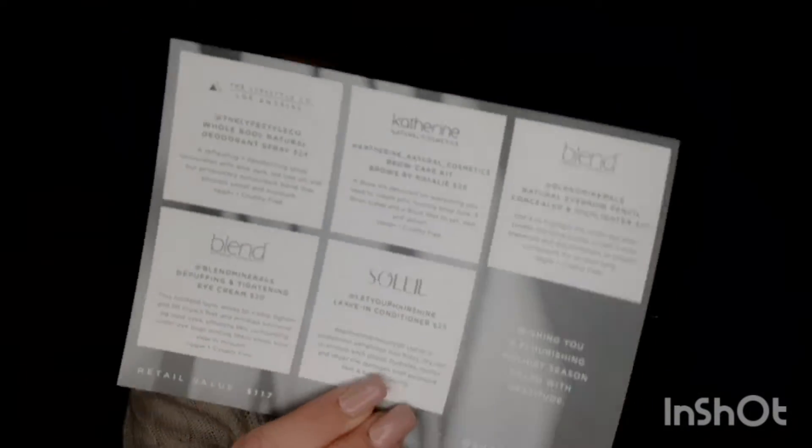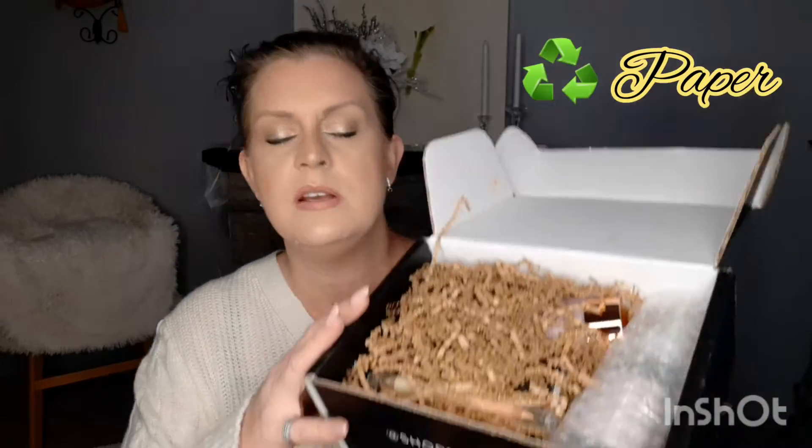You guys have probably already seen a million unboxings, and the theme of course is Gratitude. On the other side is the list of products, so we're going to go over everything. This month the paper is kind of different — I see something pink, so let's grab that. Oh, it's a big one!